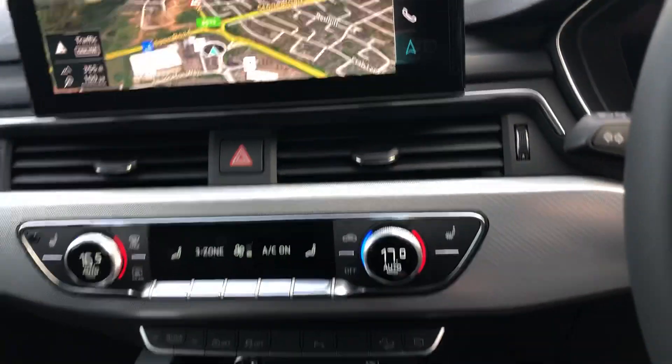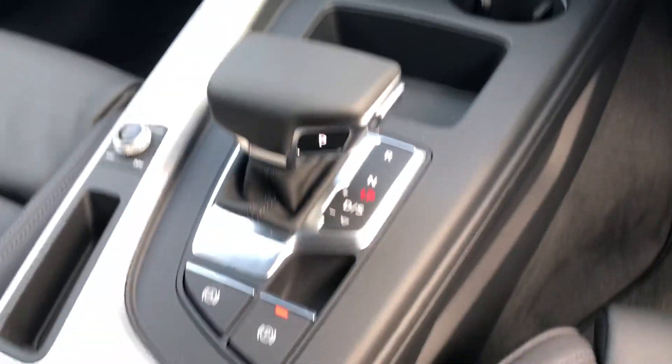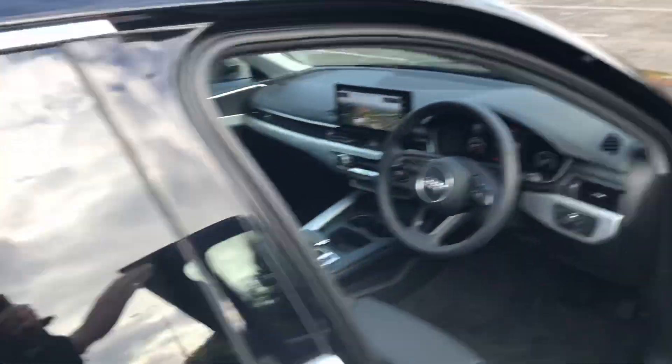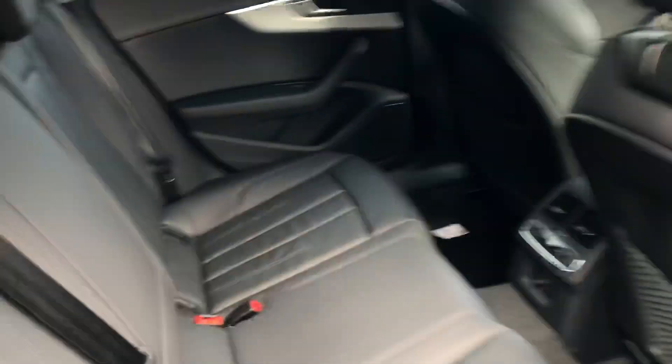There's a deluxe 3-zone climate control, automatic gearbox, and the electric handbrake. Taking a look at the back of the vehicle, you can see the full leather at the back as well.